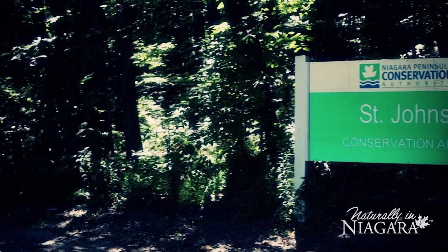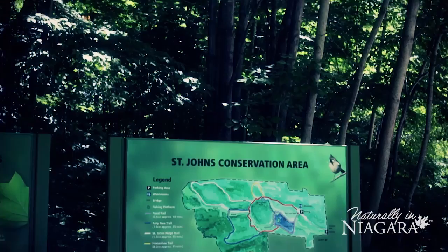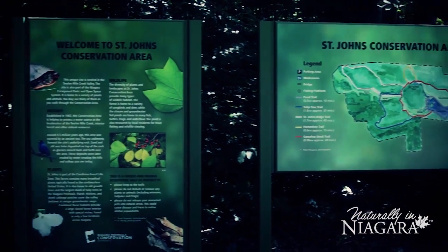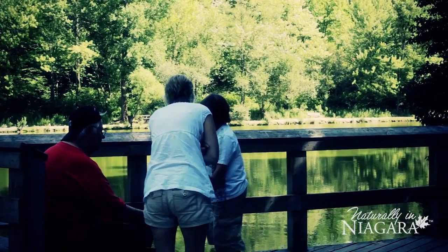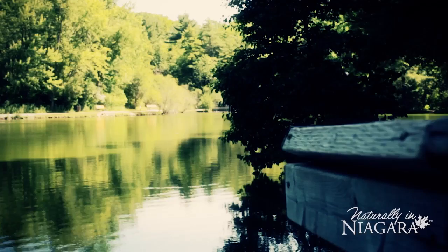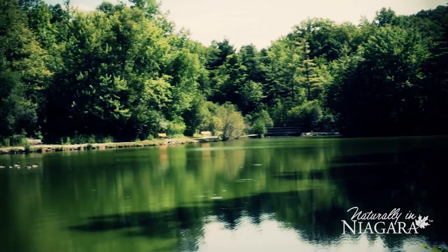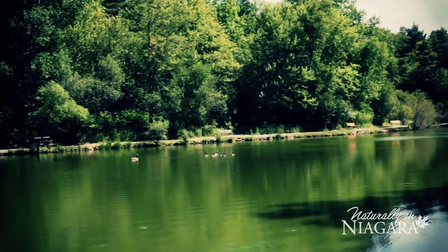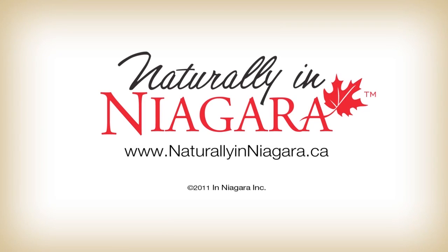One of the most striking characteristics of St. John's Conservation Area is the predominance of a natural hardwood forest stand. This area is part of a relatively small deciduous Carolinian forest region in Canada. The Carolinian forest region is characterized by an abundance of broad-leafed species and a scarcity of evergreens. Over 400 species of vascular plants have been identified growing in their natural setting in this area, naturally in Niagara.